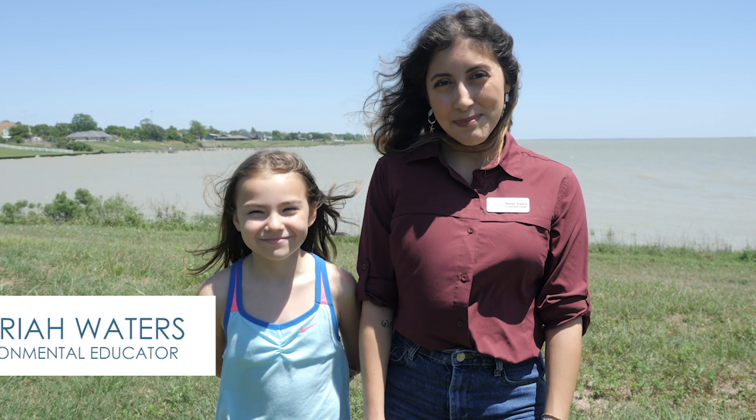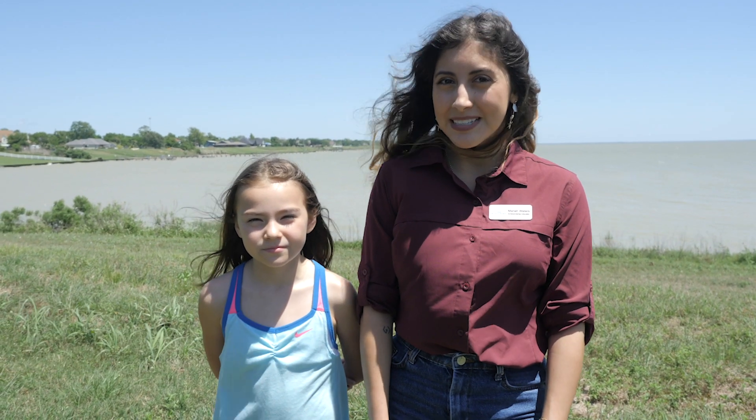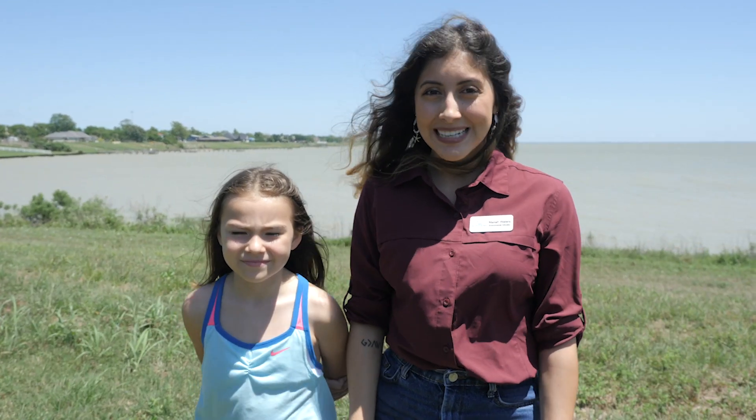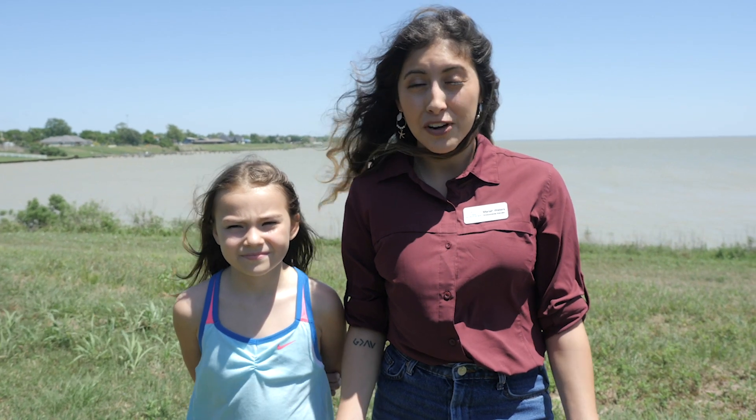Hi, my name is Mariah and I'm Brooke. Today we are at the Galveston Bay Foundation's Trinity Bay Discovery Center. I want to tell you about a really unique organism that lives in the water. It's called plankton, and they are tiny beings that float along the surface of the water, allowing tides and currents to determine where they go. Today we're going to observe these organisms under a microscope, but first we have to go get them.